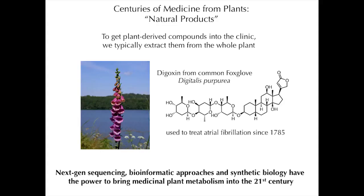You've heard a little bit about this over the last day or two. But just as a reminder, plants make many, many molecules that have fabulously interesting and important applications. For example, digoxin, which comes from common foxglove, has been used to treat a variety of cardiac ailments for hundreds of years. To get these plant-derived compounds into the clinic, typically even today, we extract them from the whole plant, or we extract advanced precursors from the plant and then do some chemistry on them.